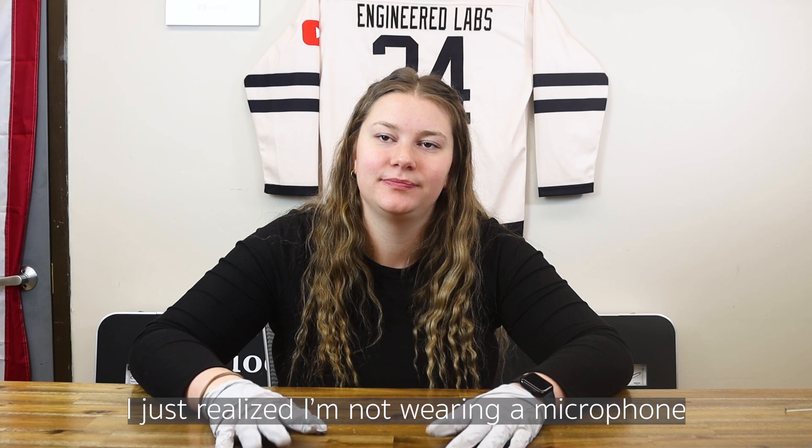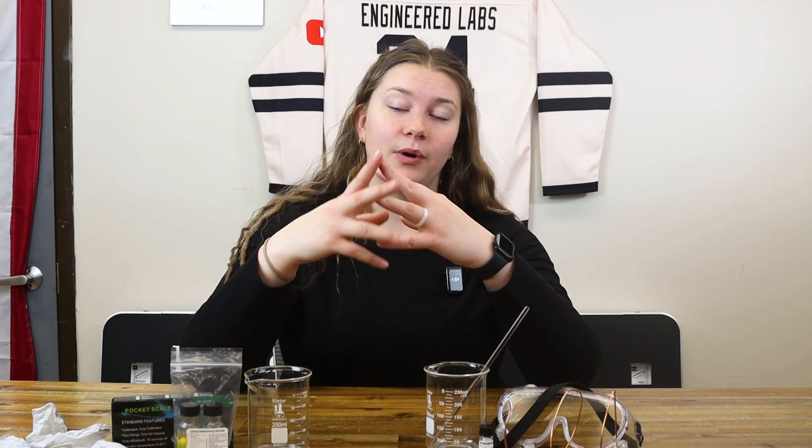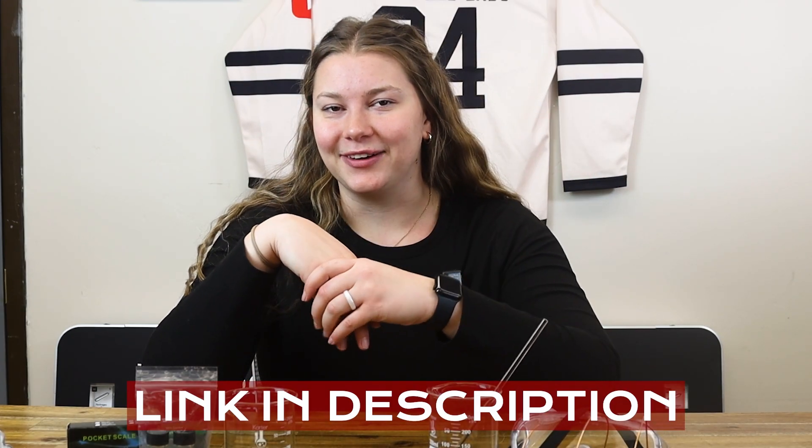I also realized I'm not wearing a microphone. Hey NerdLabs, we are so back it's not even funny. If you are one of our Quantum Box subscribers, you know that we have Box 2 in front of us today. If you're not a Quantum Box subscriber, I'll link it in the description. Go check it out.